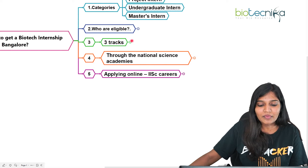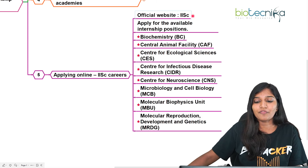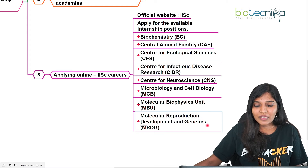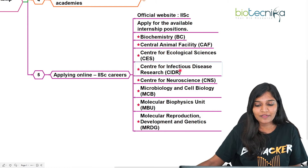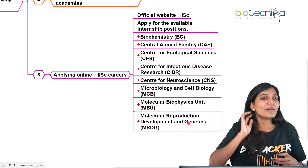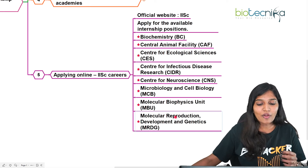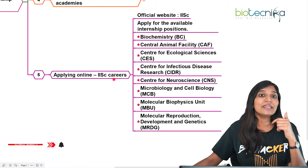The second track is applying online through the IISc careers portal. Go to the official IISc website and find the careers section, where many internship opportunities are listed. Under the Division of Biological Sciences, you'll find departments including biochemistry, ecology, infectious disease, neuroscience, cell biology, biophysics, molecular reproduction, development and genetics. Check for internship availability posted by individual laboratories and follow their instructions to apply or send your CV.